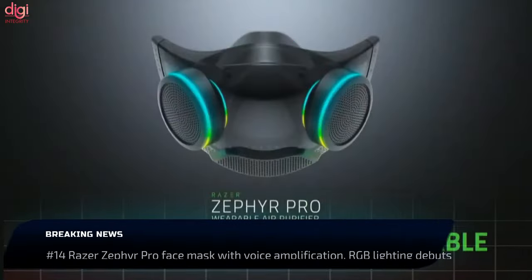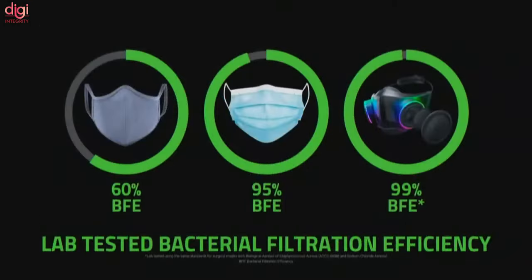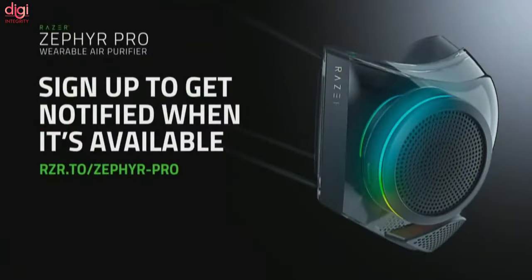Razer Zephyr Pro has been launched at US $150 and will go on first sale later this year. This face mask builds on the Razer Zephyr that went on sale in October last year. The Zephyr Pro sports a transparent design with two large air vents for easy air intake.